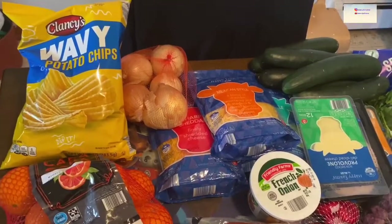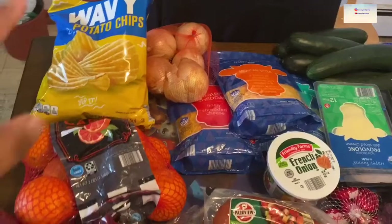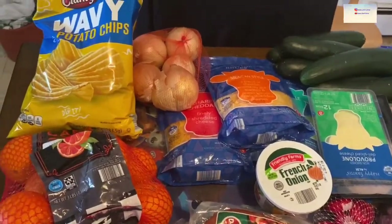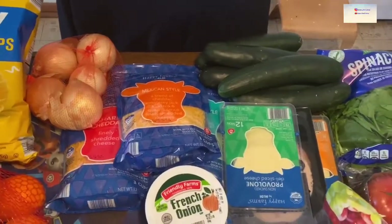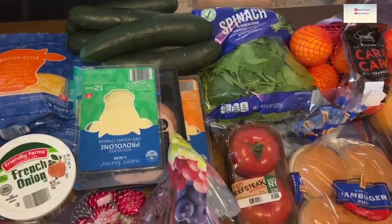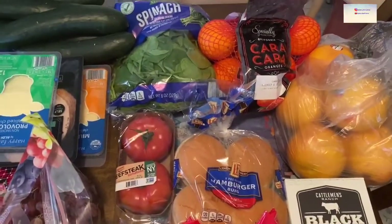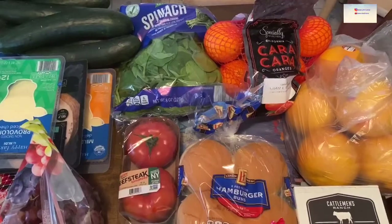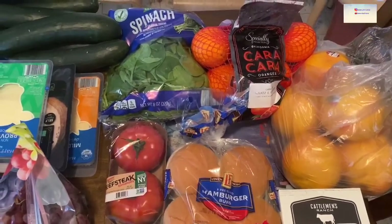First, you can see we got some chips — I like chips with the french onion dip. For snacks we have some onions, cheese, cucumbers, and spinach, which I like. We got a bunch of grapefruits and oranges. The kids snack throughout the day and I like to let them snack on fruit, so I get a couple different kinds each time we go shopping.